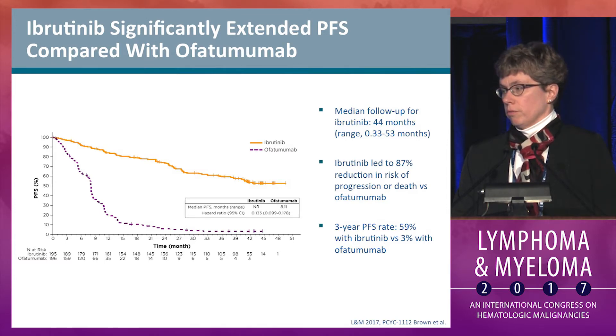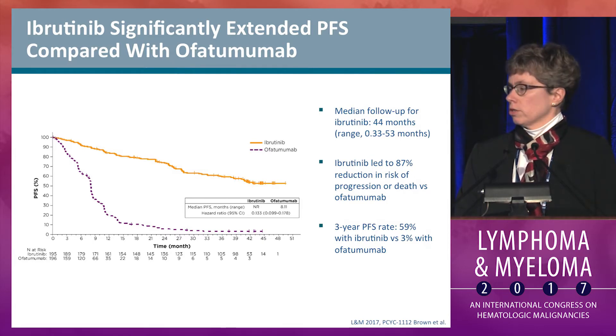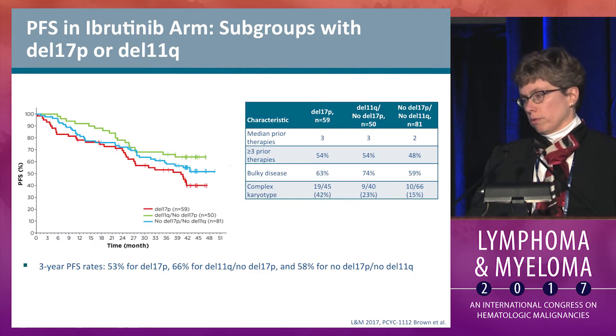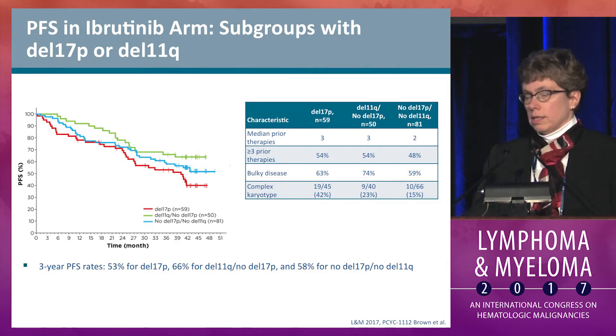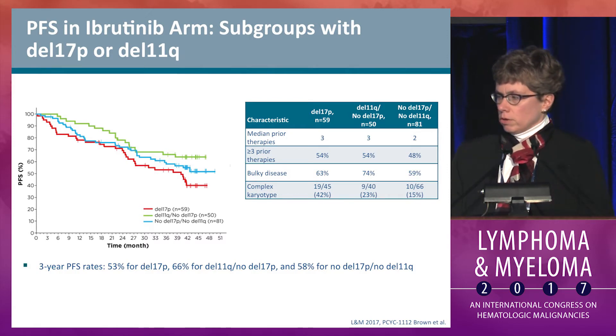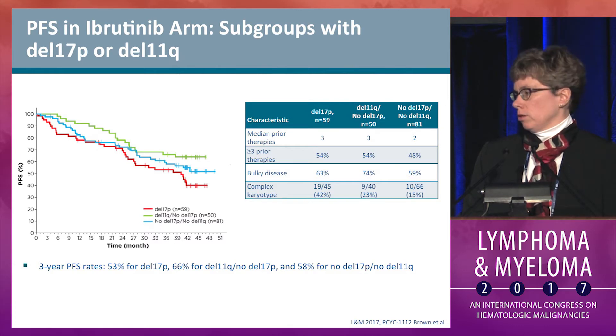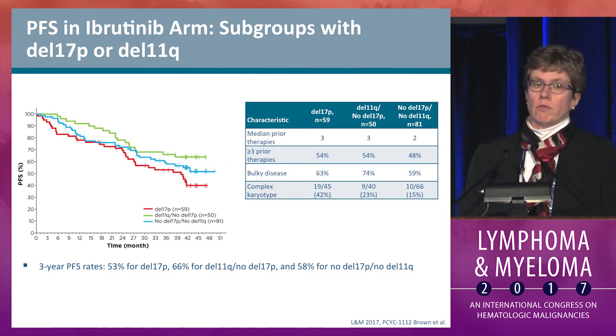In terms of progression-free survival, with a median follow-up on the ibrutinib arm of 44 months, ibrutinib led to an 87% reduction in the risk of progression or death, with a three-year progression-free survival of 59% compared to 3% for ofatumumab. In high-risk cytogenetic groups, the three-year PFS was 53% for deletion 17p, 66% for deletion 11q, and 58% for those with neither abnormality. Complex karyotype closely associates with high-risk cytogenetics: 42% of 17p patients carried it, 23% of 11q patients, and only 15% of those with neither abnormality.